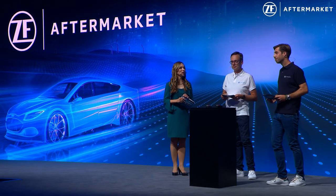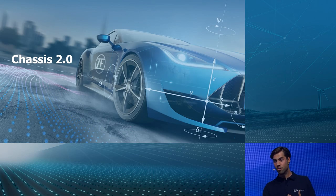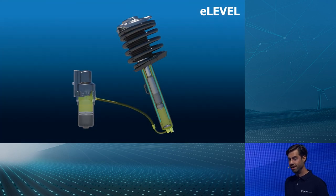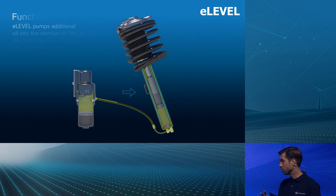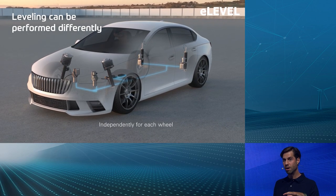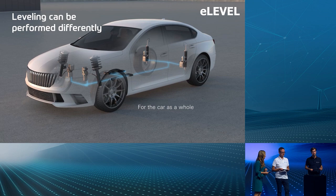Coming back to Chassis 2.0 — is ZF the future of chassis technologies? We have a lot of interesting products coming. Richard already mentioned ride height, which can be managed by an air spring, but also by the system we have here called e-level. This is a hydraulic system that can not only reduce wind resistance by lowering the car, but also raise it for four-by-four applications with higher ground clearance. It can lower, lift, and balance the vehicle — so many features out of one system.